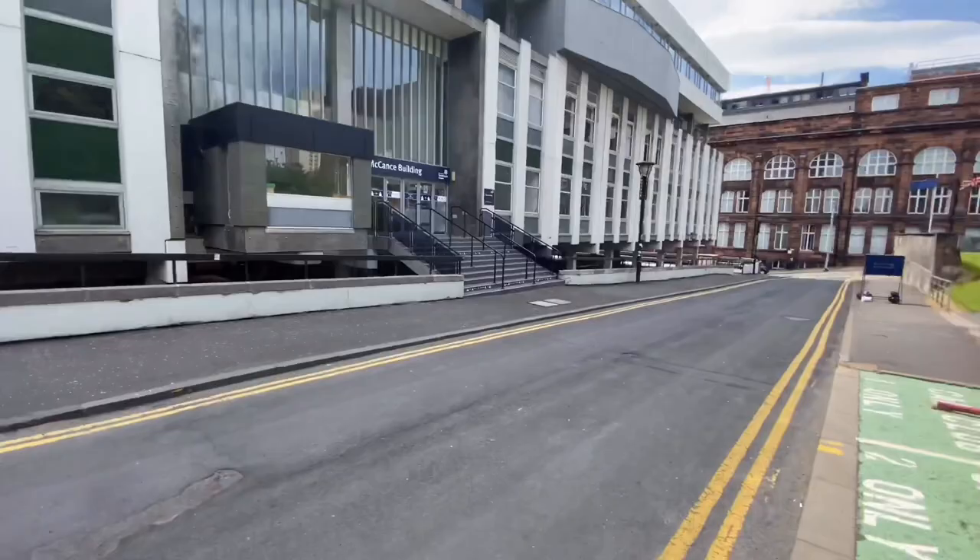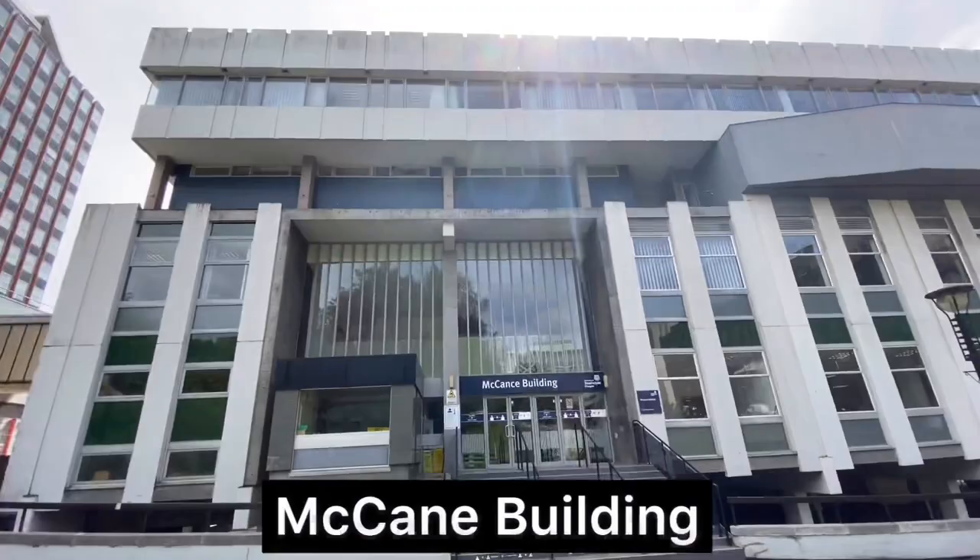The name of this building is the McCann building, and this is the place where you will be coming for your financial queries.